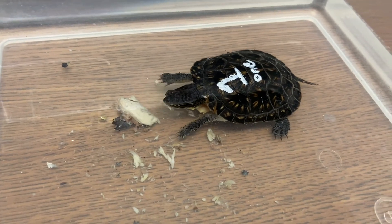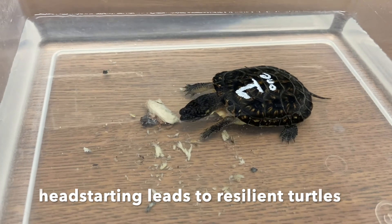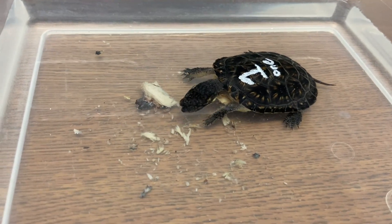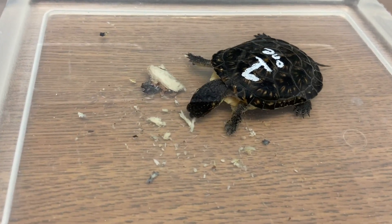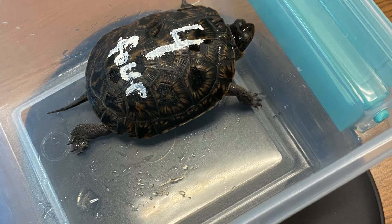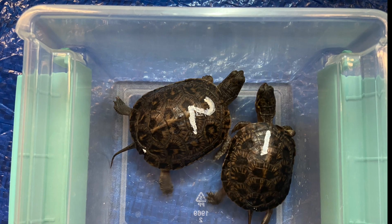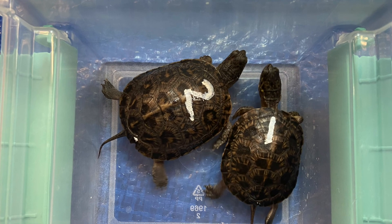All of this caretaking will give them a head start so they'll be more resilient when they're released back to the wild in the late spring. Many of our native turtles are only a little bigger than a quarter when they're first born, but when they're released back to their home wetland, they'll be the size of a three- or four-year-old turtle.